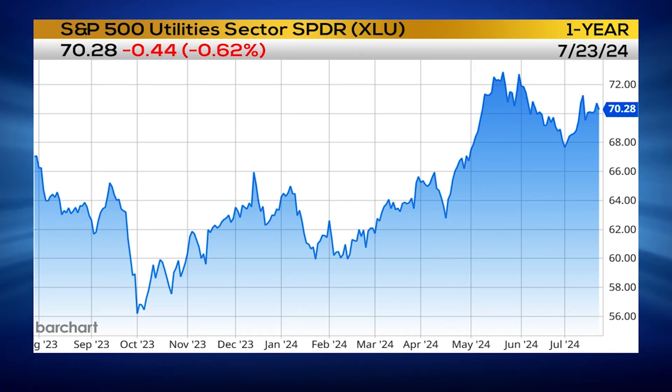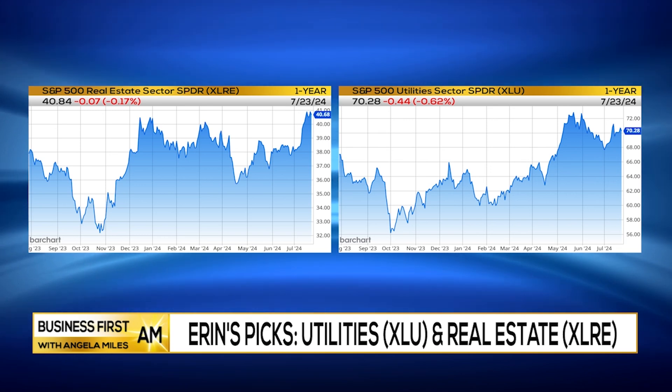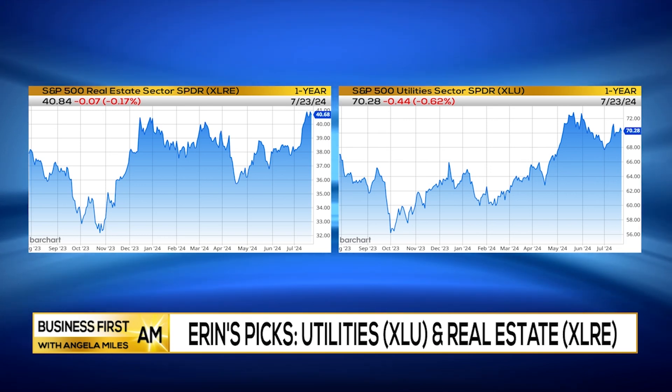I would make sure that I am in the utilities area and I would be looking at real estate. I think both of those sectors have some good strength and look pretty good — XLRE or XLU.